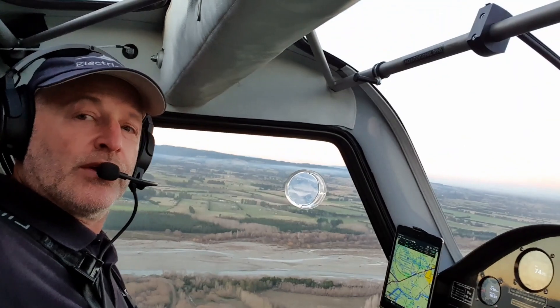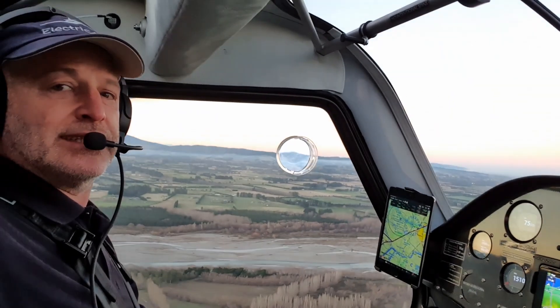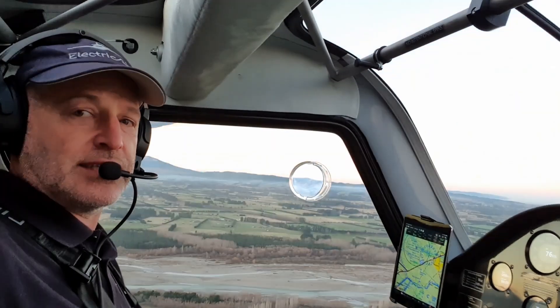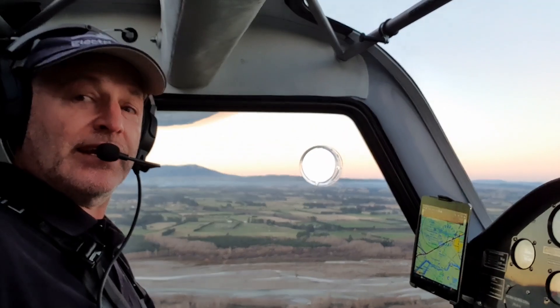So we're just cruising along now, actually descending slightly, and we're using only 10 kilowatts at the moment. And as we're coming into an airfield, one of the nice things for neighbours is just how little noise there is — much, much quieter than a conventional plane, and a lot smoother too.